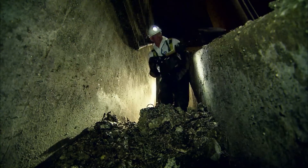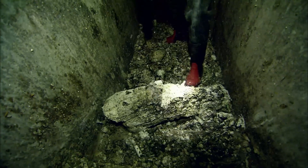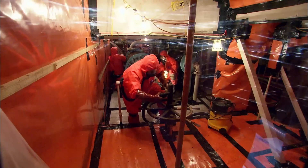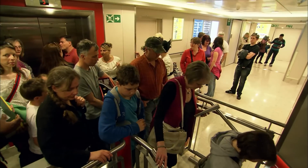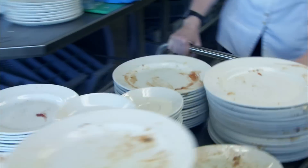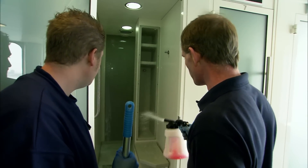Next time on Supersize Grime: the underground cavern filled with fat — it's just solid fatberg. The men facing danger from deadly asbestos waste. And on board a ferry with just 45 minutes to clean up after 2,000 passengers.